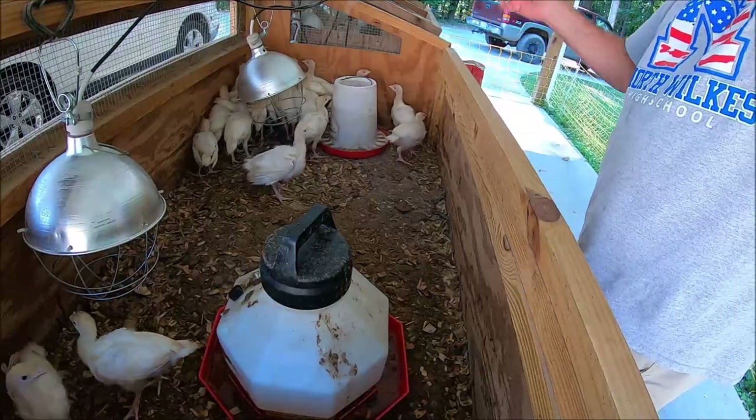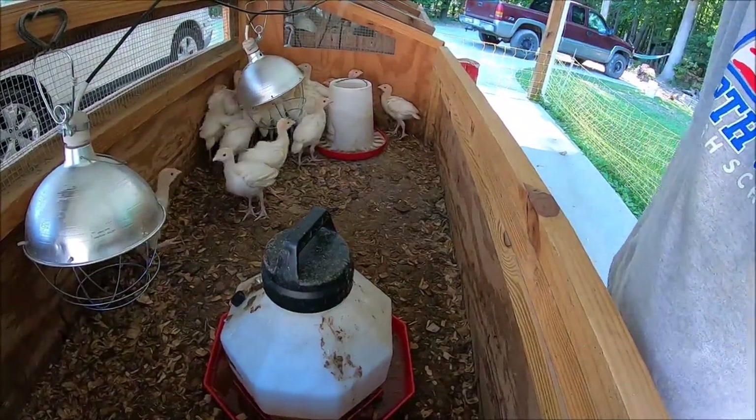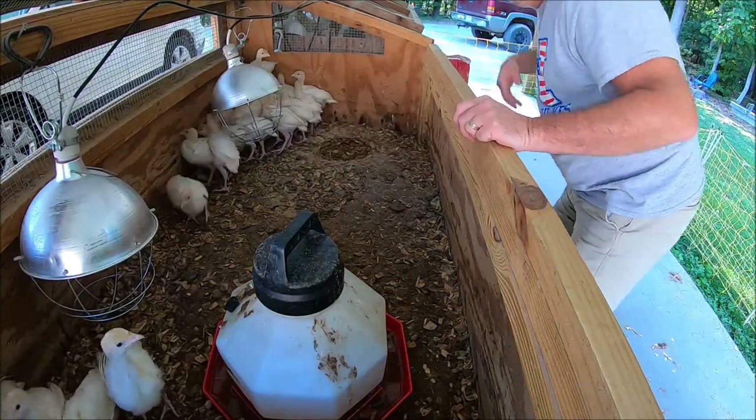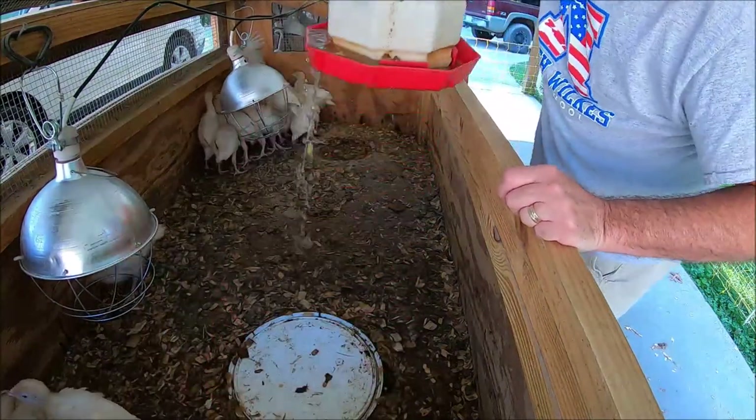One thing you have to watch out for now is they like to fly out of the brooder. So let's set their food out and let's set the water out.